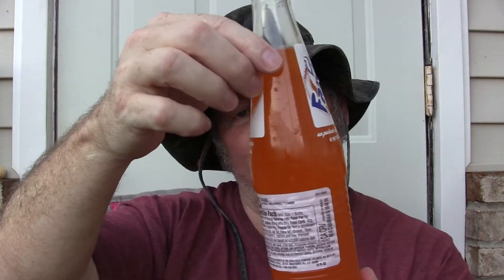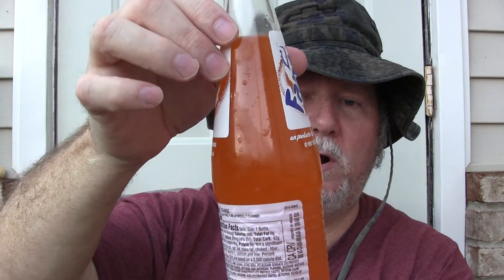This bottle right here — the glass bottles are made in Mexico. The plastic bottles are made in the USA, most of them. Let's see how it tastes. The color is a medium orange.